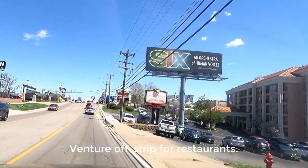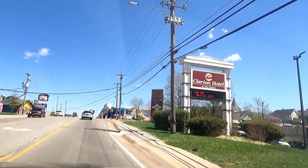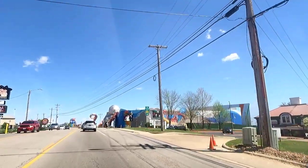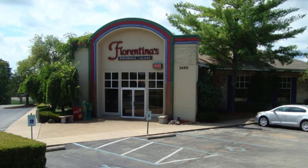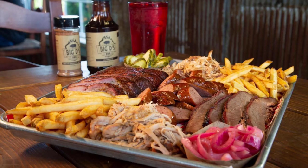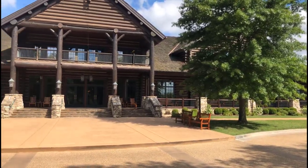Venture off strip for restaurants. I saw a video where visitors just drove down the Strip and proclaimed there wasn't much to choose from when it came to food in Branson. They not only missed some great places to eat on the Strip, but there are many others not located on the Strip itself. Some of these include Florentina's, Noodle 21, Pizza Ranch, Big D's BBQ, and many others. In addition, there are others nearby in Hollister and the College of the Ozarks, as well as just outside of town.